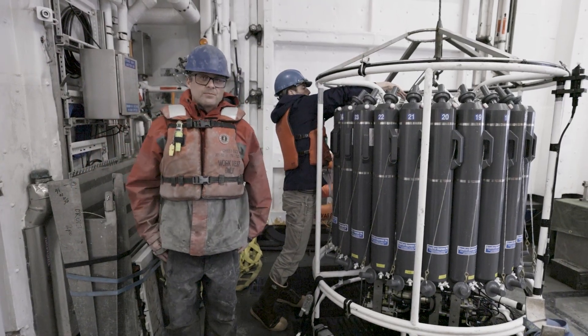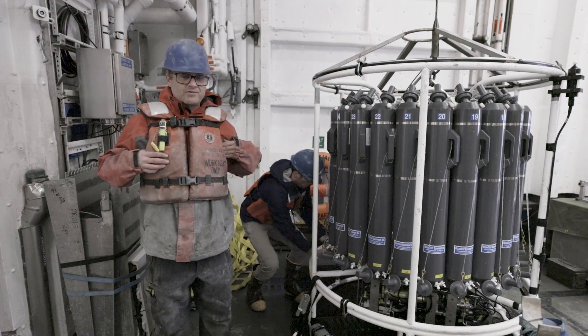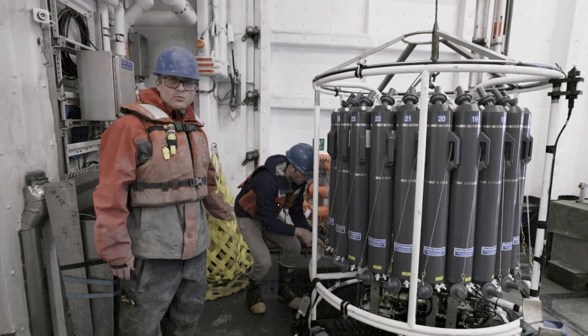Hello, I'm Josh. I'm a PhD student from UAF. We're on board the RV Sikuliak doing some oceanographic research. Next to me is Carmen, a marine tech who works on the ship.